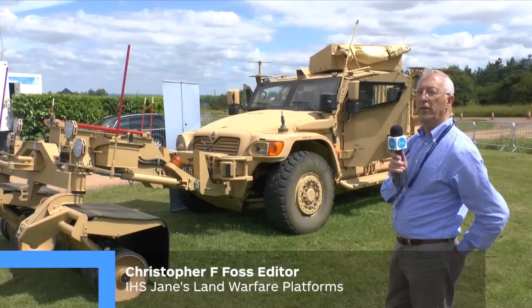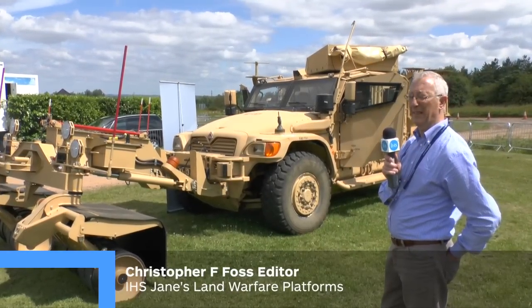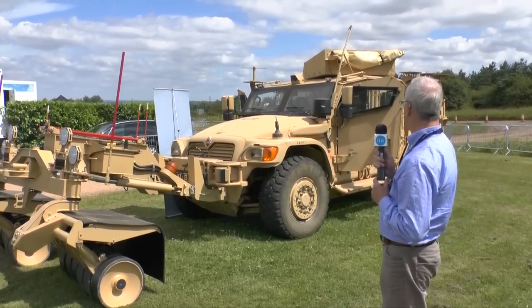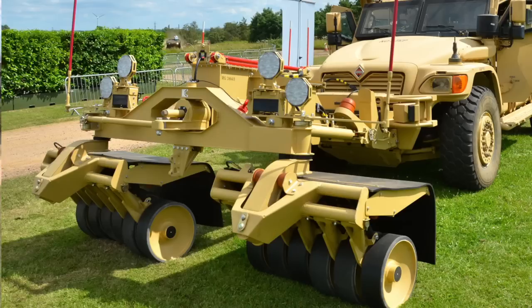The British Army has purchased large numbers of vehicles as urgent operational requirements, particularly for Afghanistan. Many of these are now being taken into core. This particular vehicle is a US Navistar vehicle, fitted with a mine-clearing system developed by Pearson called Barbican. This was developed very rapidly and fielded about a year ago, and is designed to be fitted to light vehicles.